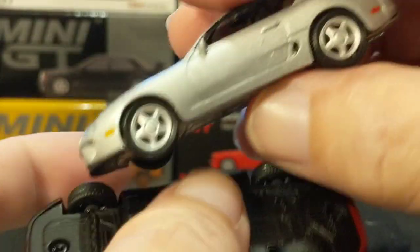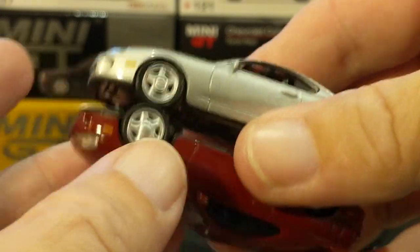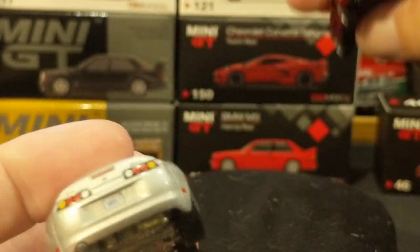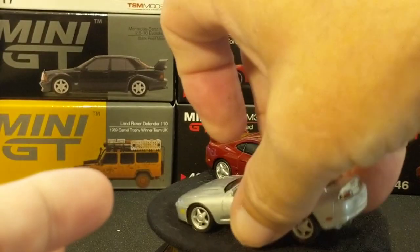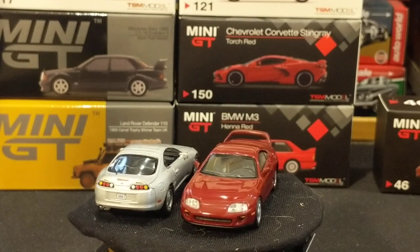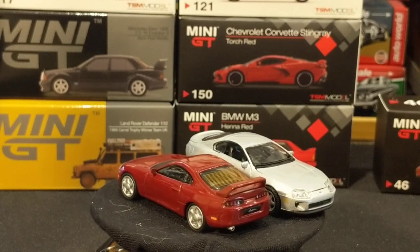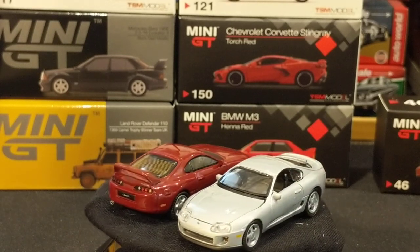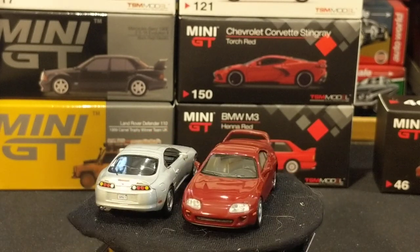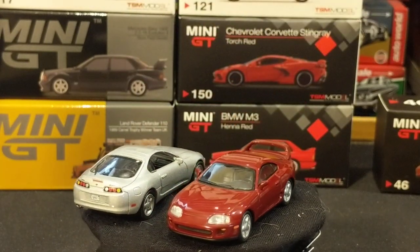These are both very nice models. Let's just check for scale — I'm going to assume that they're going to be dead on, and it looks like they are exactly the same length and width, just accounting for the wing. The details on these are so close. Both have printed taillights, both have inserted headlights, both have very good printed details, both have authentic rims — but Mini GT does them just a little bit better. Both have metal base, metal body, rubber tires. Both roll well, they both have side mirrors — Mini GT does it better.